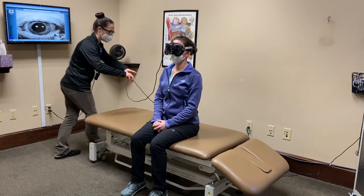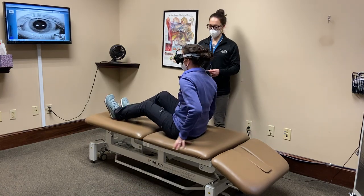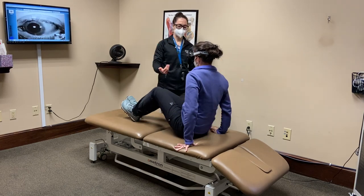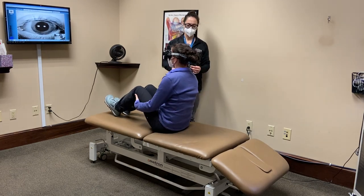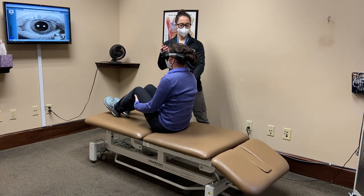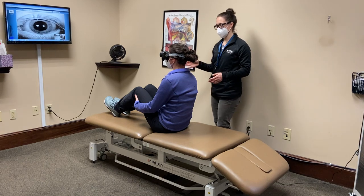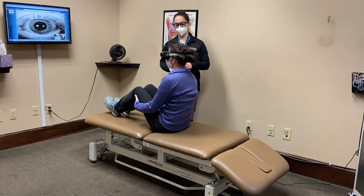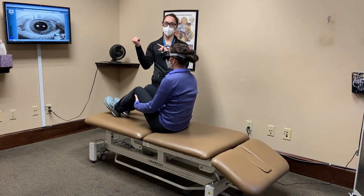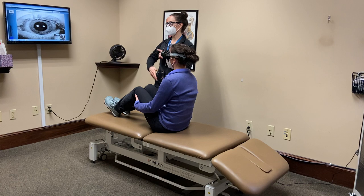I'm going to have Carly bring both of her legs up on top of the mat table and slide down just a little bit toward her feet. The reason for that is when she lies back, I want her head to be resting about 20 to 30 degrees below the level of her shoulders. She's got the goggles on so she won't be able to see anything — she'll be in the dark — but we'll be videoing the movements of her eyeball; that's her left eye.